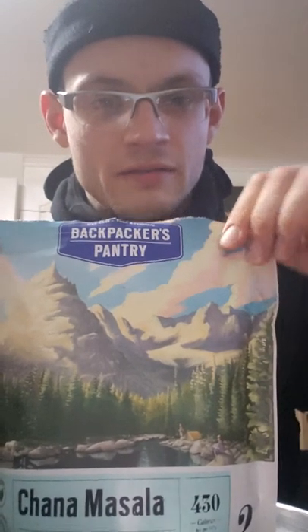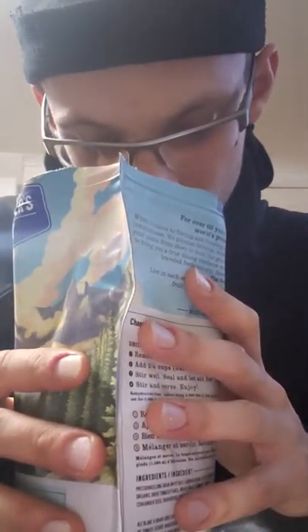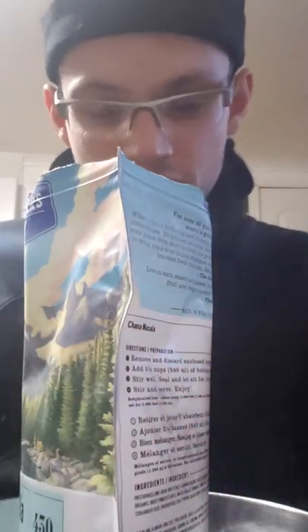Here we are again at the table with another food review. Today we have Backpacker's Pantry chana masala. Let's just go ahead and dive right in. First notes are very nice — smells real good.